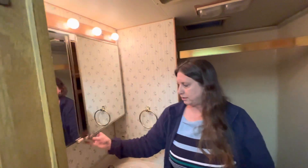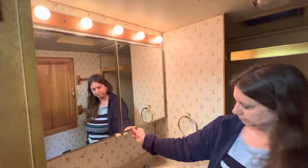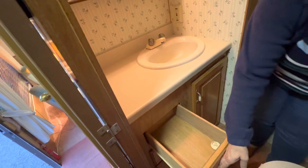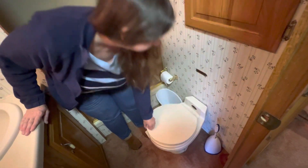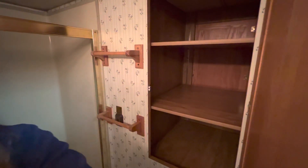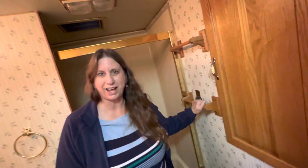The vanity has two sides that are identical, and there is storage underneath the sink as well as four drawers. The toilet is one of the foot-flush ones and it works great. You can also get to this linen closet from the bathroom, the hallway, or the bedroom. And it has racks for your towels.